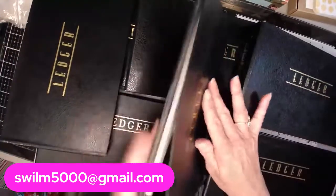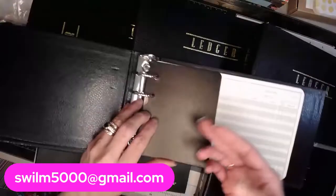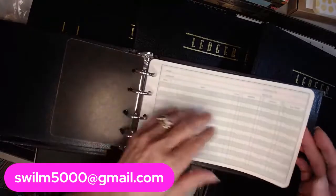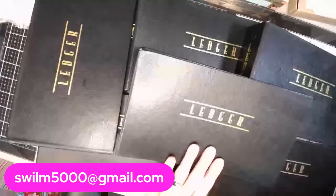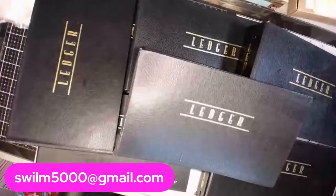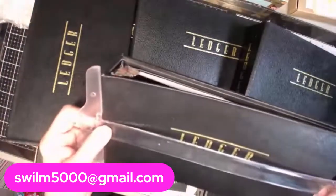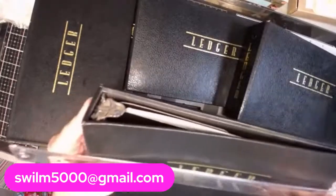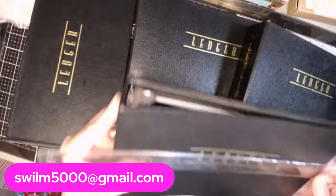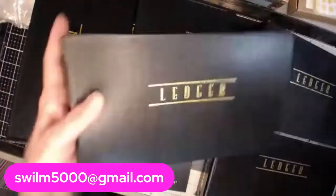What I have for you today is these ledger books. In each one of them, you're going to get 25 pages of the small ledger paper. These little books measure 9.5 inches long or wide and 7.5 inches high.